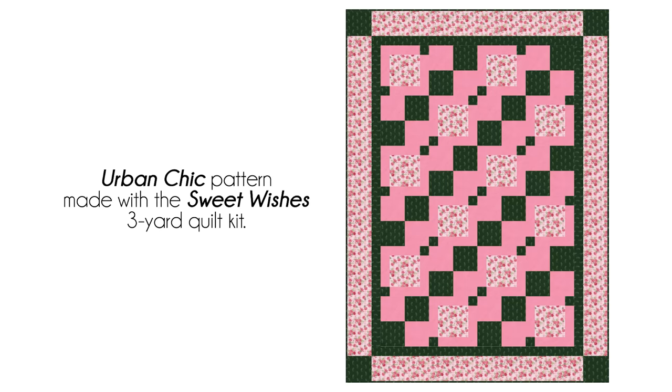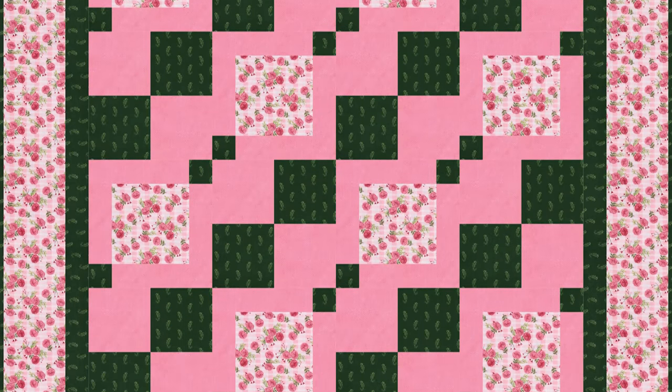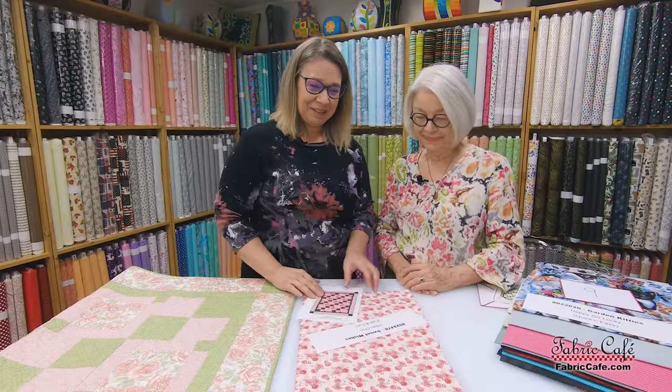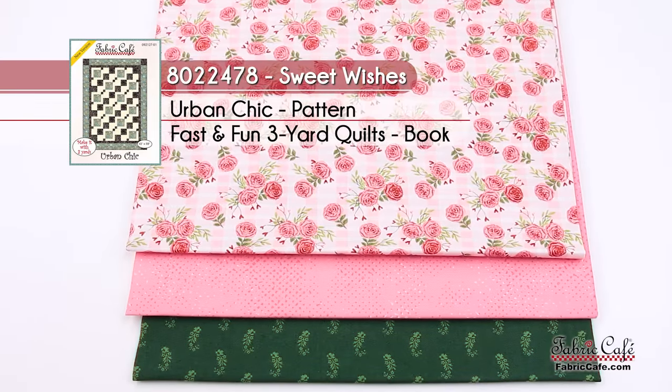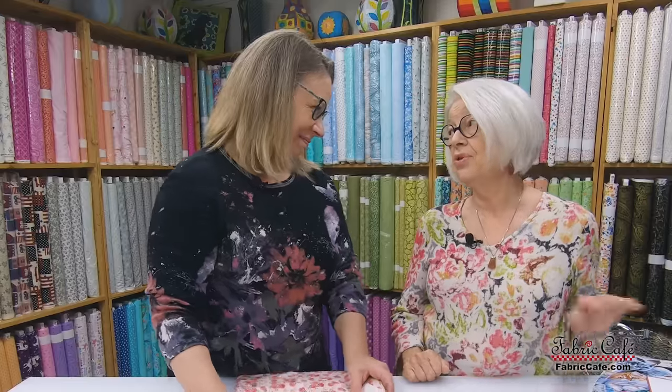We have an image on the screen so you can see how beautifully those colors play off each other — our florals in the number one position, our two and three. The kit is called Sweet Wishes, number 8022478. It is the Urban Chic pattern from the book Fast and Fun.